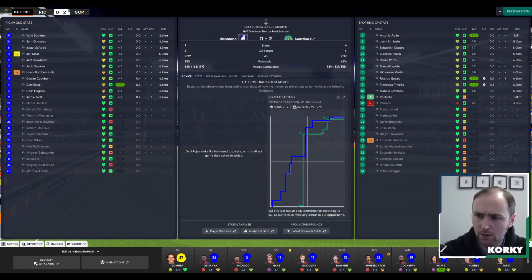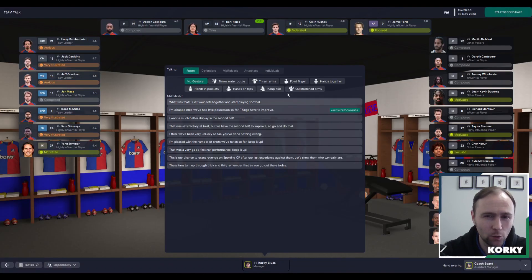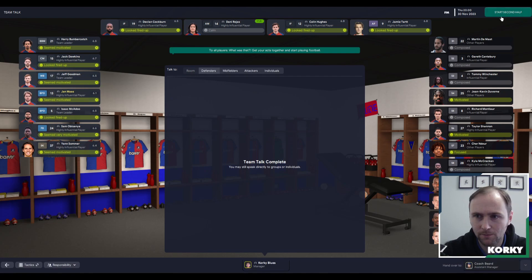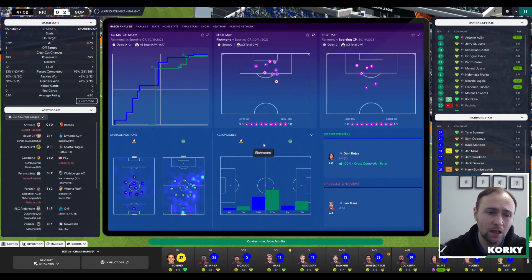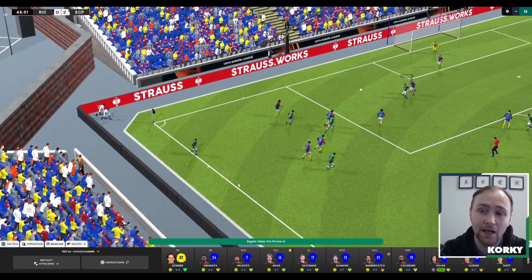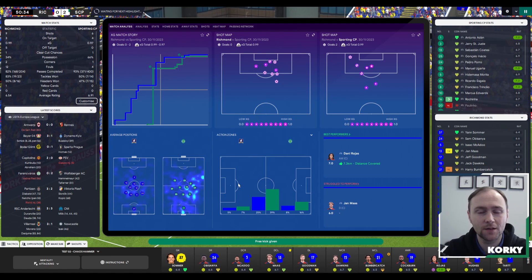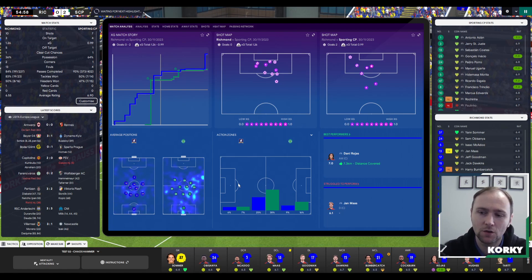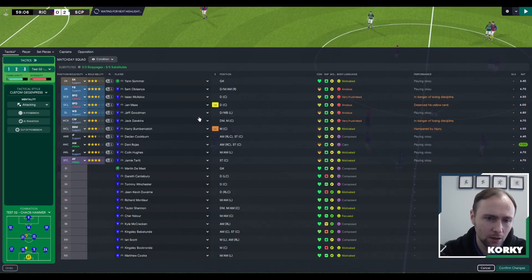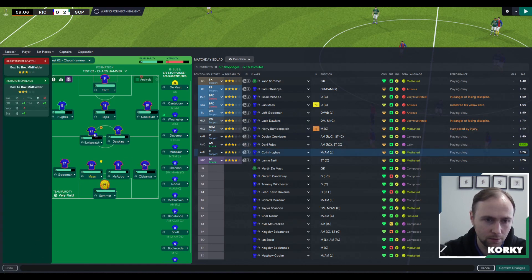Bumbergatch is carrying a knock — potential lower leg injury. We're at home and 2-0 down, which is tough. There's also a new database being released very soon to include new players from Season 3 of the show — notably Zava. We're going to make a substitution here because it's not going well. We'll bring Richard in.